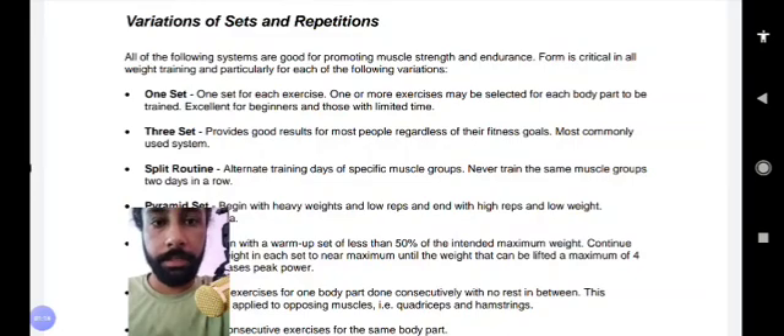The three set system provides good results for most people regardless of fitness goals. It is the most commonly used system — you perform three sets of each exercise. For one exercise, you perform three sets.